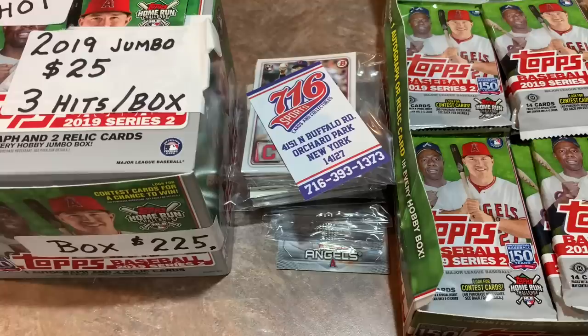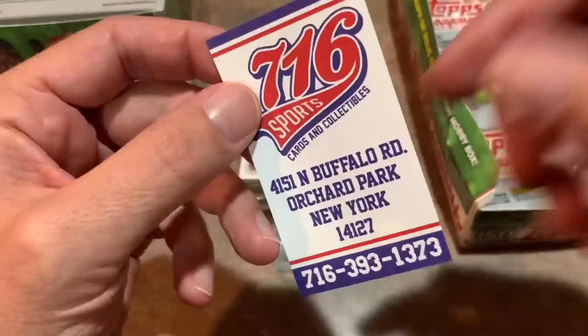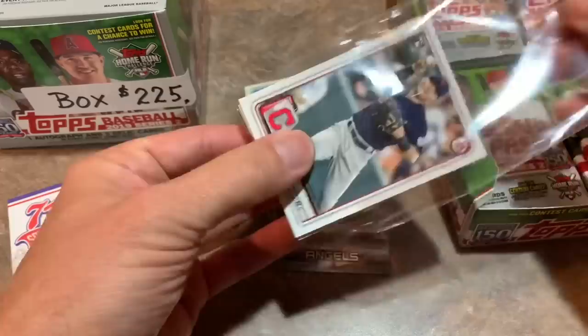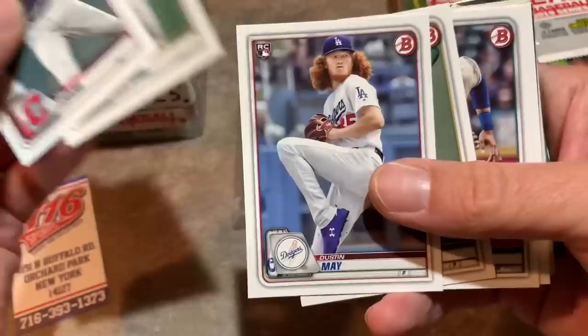We'll open a couple of these packs in a minute, but first let's check out my singles and stuff from National Baseball Card Day. I stopped at 716 Sports Cards and Collectibles — it's near Buffalo, in Orchard Park. I talked to the worker there, a really cool kid who'd heard of the channel before and let me film. These were 10 cents a piece, and I didn't have much time — about 15 minutes until they closed. There were so many 10-cent boxes — like a dozen 5,000-count boxes just filled with rookie cards.